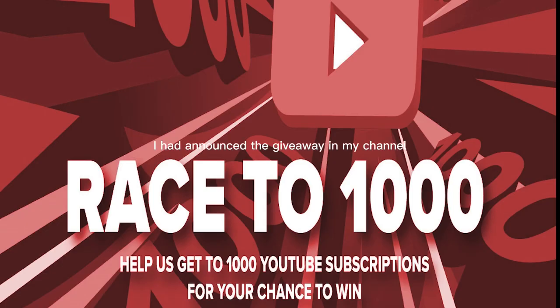I had announced a giveaway on my channel when I reached 1000 subscribers. It is still live, and if you'd like to join it, subscribe to my channel.